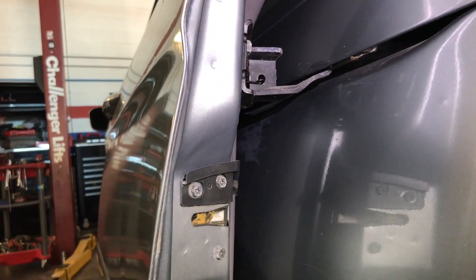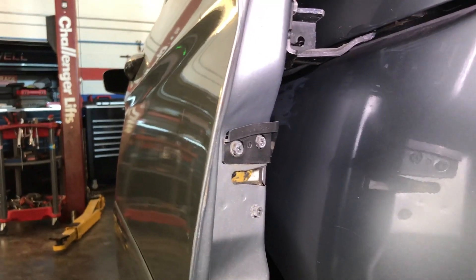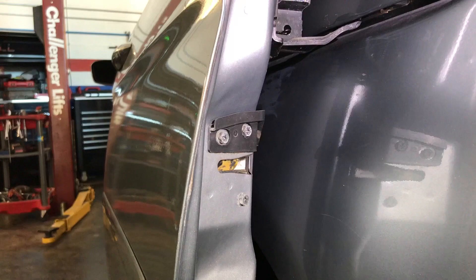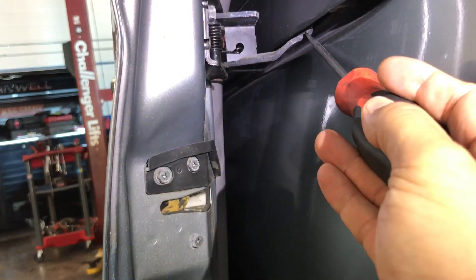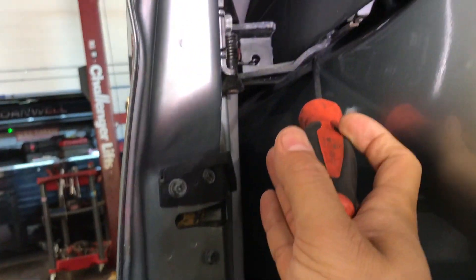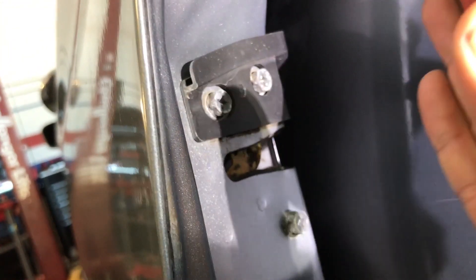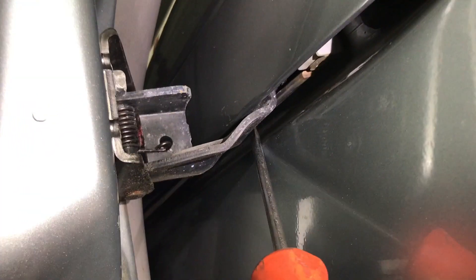Let me show you first on the driver side for comparison. As you can see, the hardware here is straight — I have room in here and it's nice and straight. It has another bearing on the back, right here. It's a little hard to show with one hand.